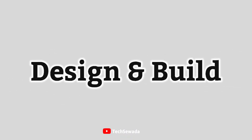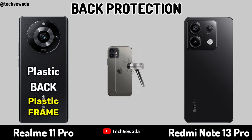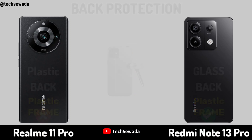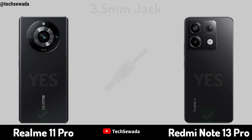Design and Build. Back Protection. Stereo Speakers. 3.5mm Jack. Price.